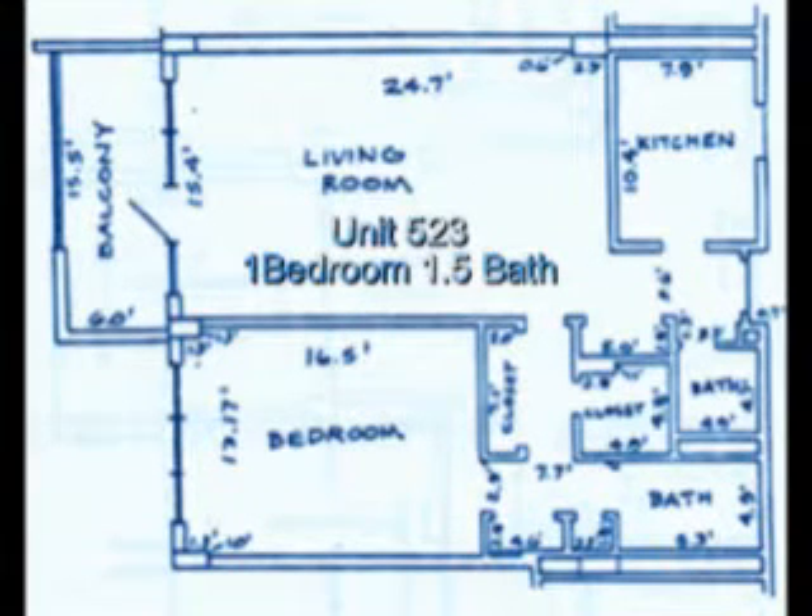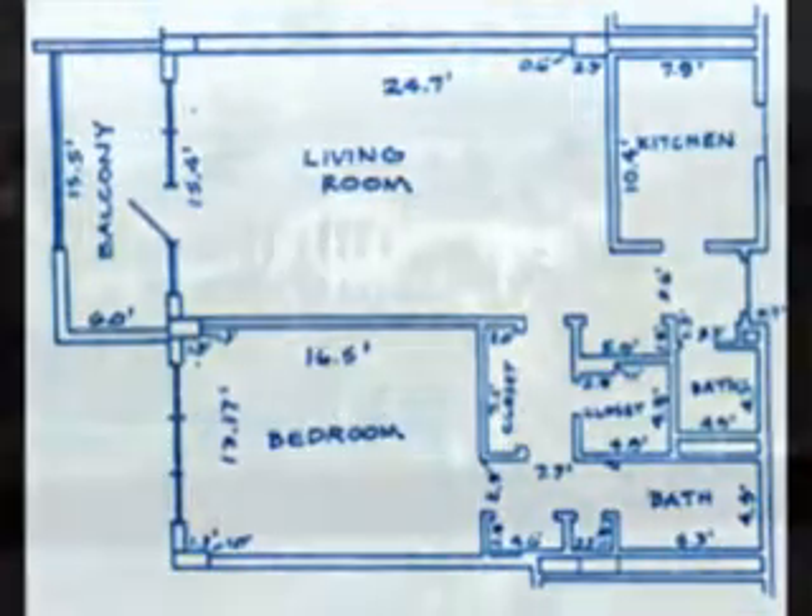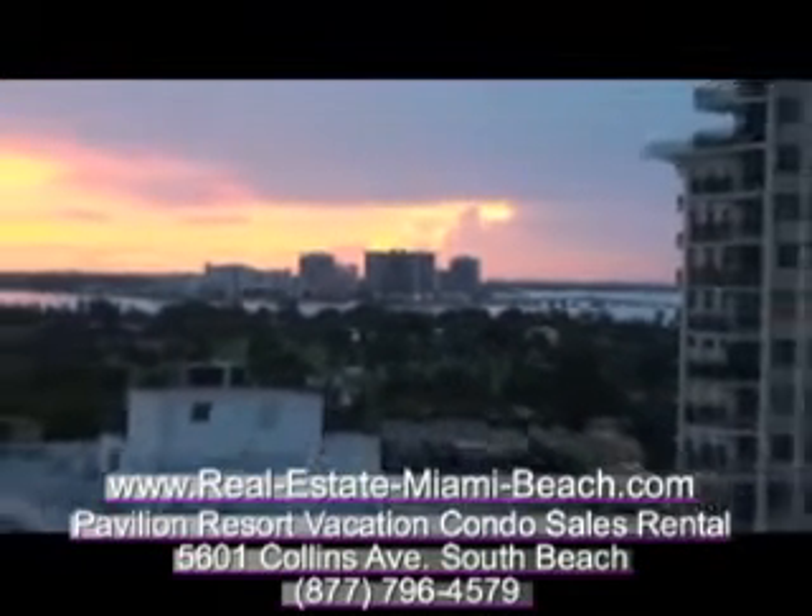The Ocean Pavilion oceanfront resort condo building amenities include 24-hour security with closed-circuit TV in every unit, a heated outdoor swimming pool, and a modern gym with free weights and machine weights.